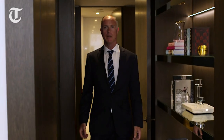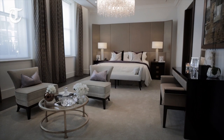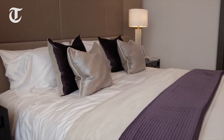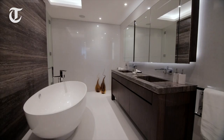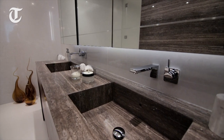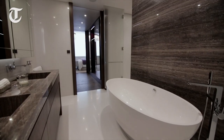We're now coming into the master suite of this lateral apartment, which is a phenomenal space. Each bedroom is served by a dressing area and an ensuite area. All of the ensuite areas have been lined in book-matched marble that's been sourced across Europe.